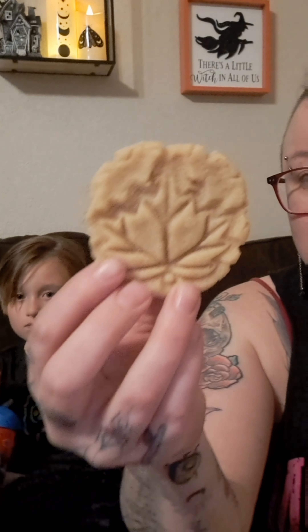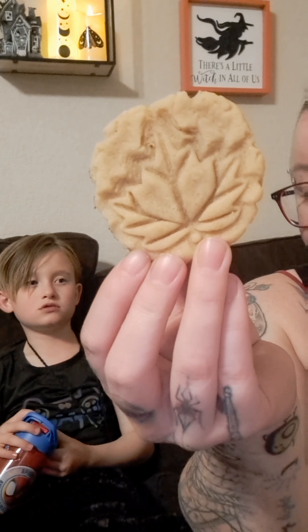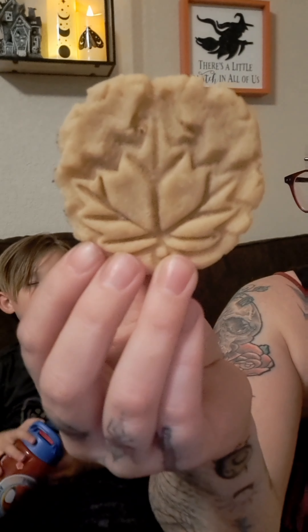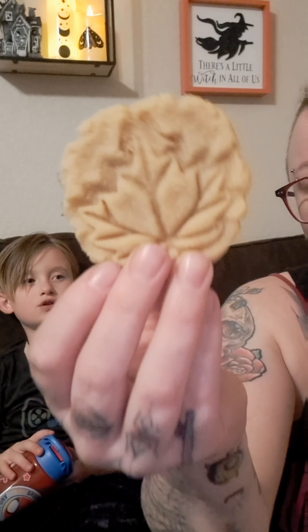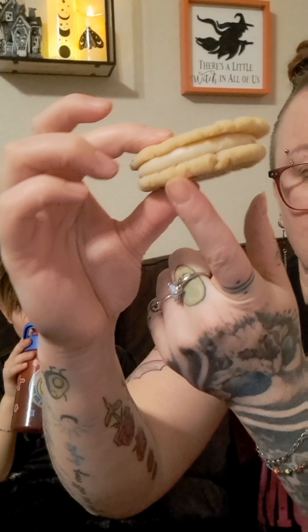Alright, this is the first one we're going to try. Hunter, what is this called? Maple cream sandwich. This is a maple cream sandwich — it's got a shortbread cookie and then it has the maple cream cheese frosting in the middle.